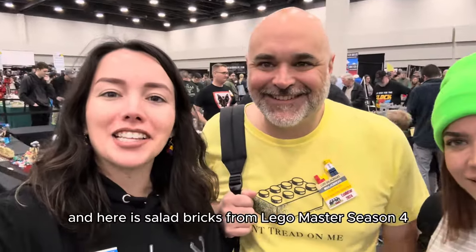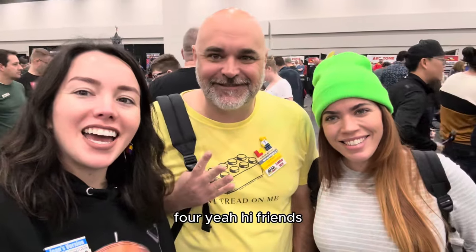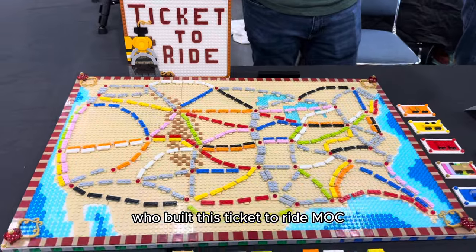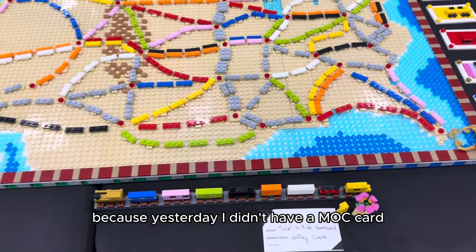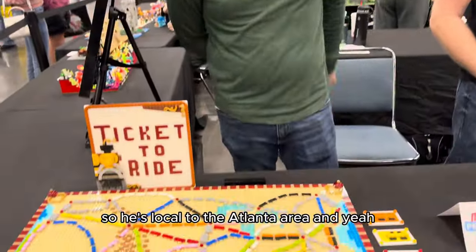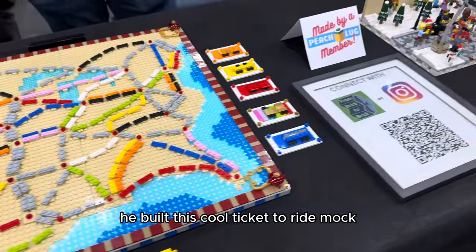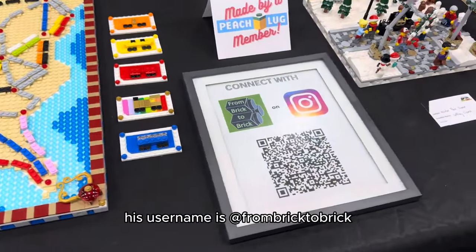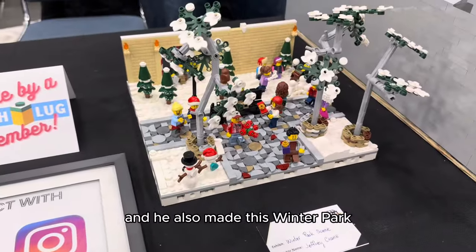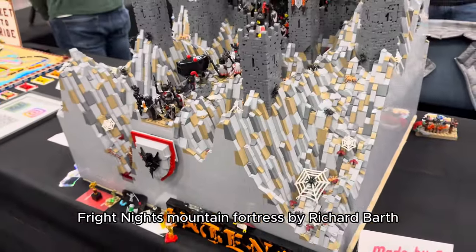Here is Salad of Bricks from LEGO Masters season four! I've been trying to figure out who built this Ticket to Ride MOC, and it is actually my friend Jeffrey Crane. He's local to the Atlanta area and he built this cool Ticket to Ride MOC. You can find him on Instagram — his username is From Brick to Brick. He also made this winter park scene.